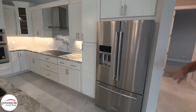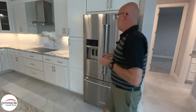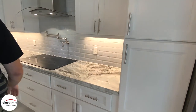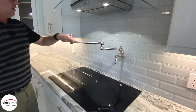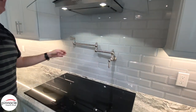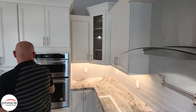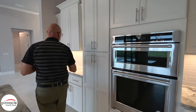For appliances, we have a 36 inch refrigerator, and just to the left of it we have a pantry. We also have a cooktop stove with a pot filler — a really nice feature that they added — and then the hood vent above.